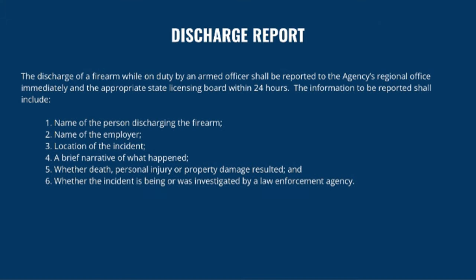The discharge of a firearm while on duty shall be reported to the agency's regional office immediately and the appropriate state licensing board within 24 hours. The information to be reported shall include the name of the person who discharged the firearm, name of the employer, the location of the incident, a brief narrative of what happened, whether death, personal injury, or property damage resulted, and whether the incident is being or was investigated by a law enforcement agency. Most licensing jurisdictions have a mandated report period for discharge, and some also for the brandishing or unholstering of a firearm. It's up to you to know your local laws.